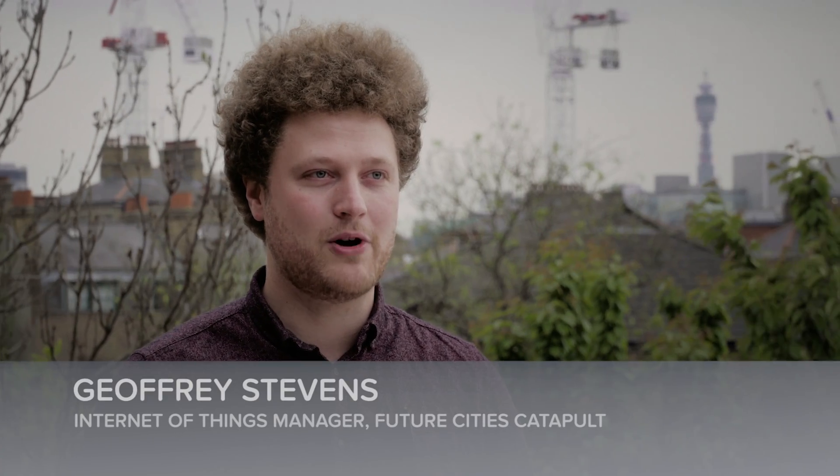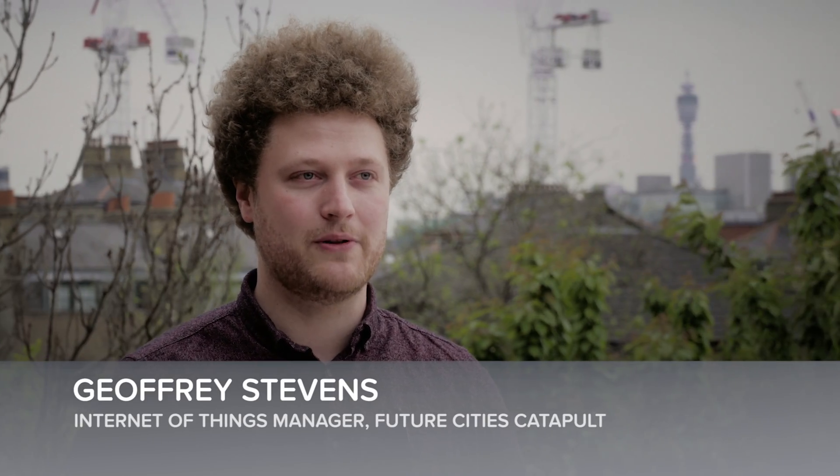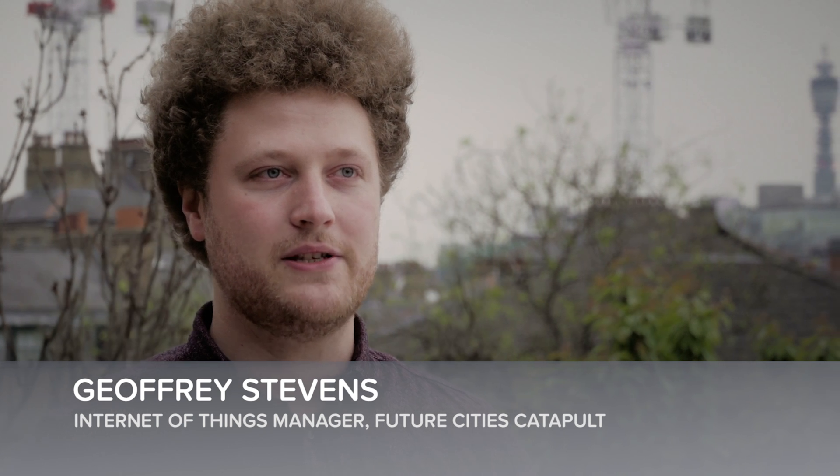Things Connected is an innovation support program set up with the Digital Catapult. It's designed to help UK companies test low-power wide area networks in the UK.